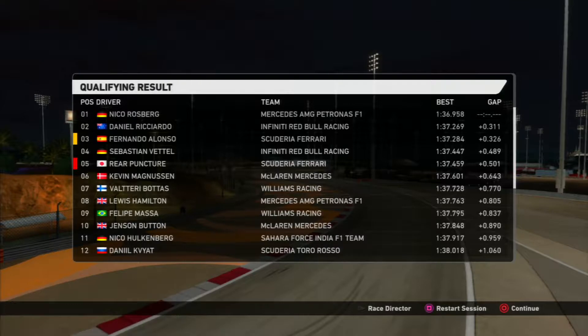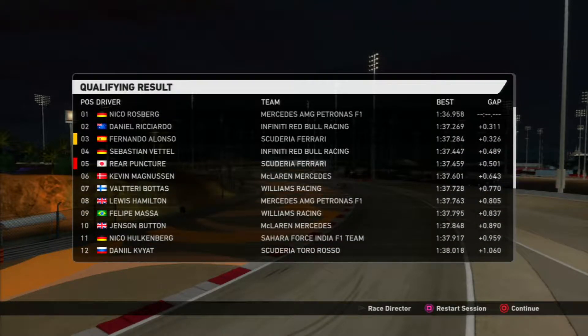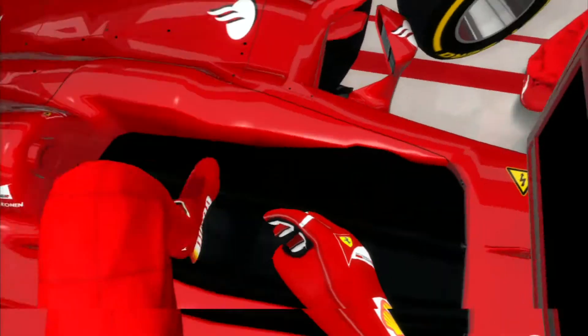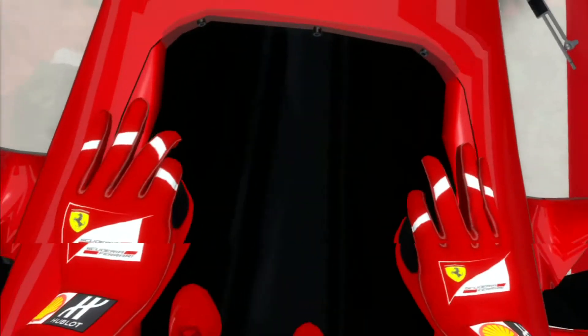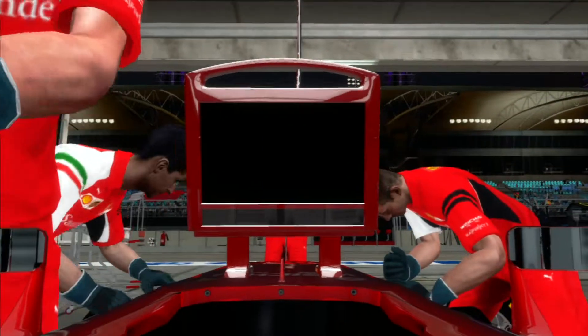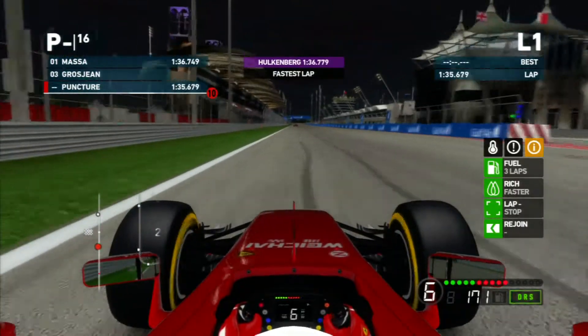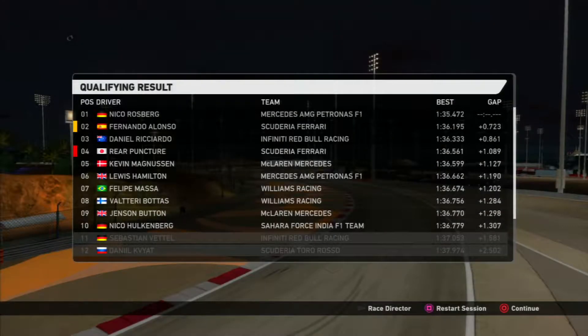We made it through Q1 on the prime tires - it was fairly easy to get out of qualifying one. Then we go to qualifying two, take a seat, get going, and we made it through fairly easily again.